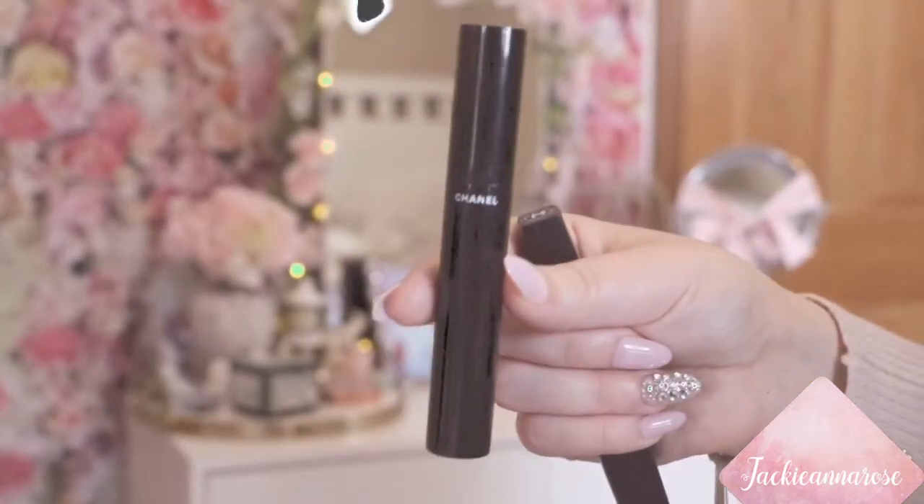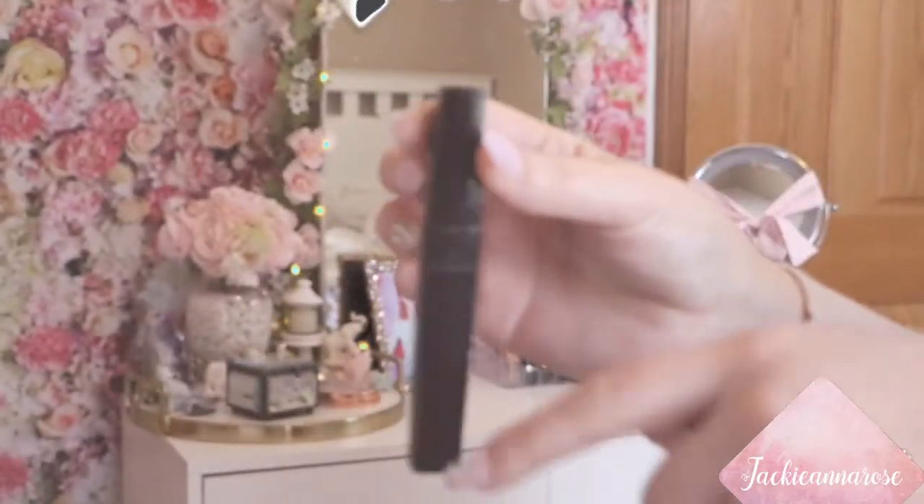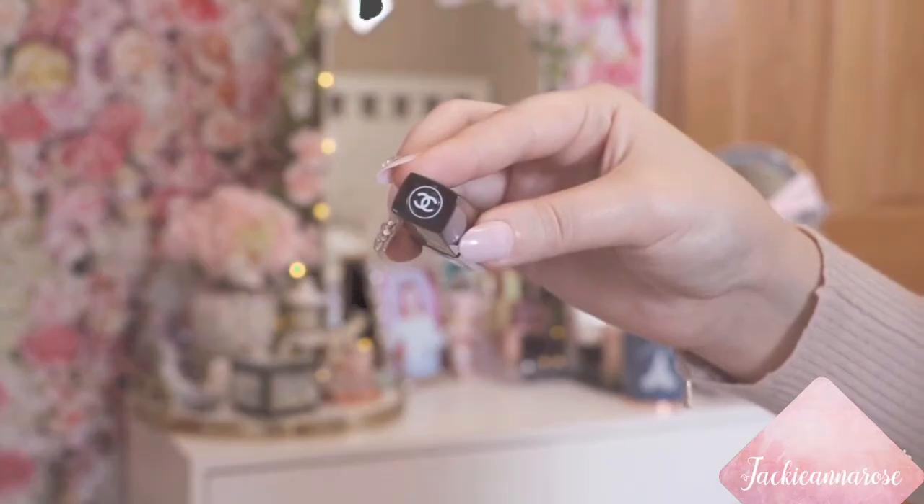This is what the full size of the mascara looks like, and this is the full size of the primer that I got. So that was everything I purchased for this video. I hope you guys enjoyed this — if you did, give it a thumbs up. Make sure to subscribe and comment down below any requests, video ideas, or just anything really. Thank you guys so much for watching. I love you guys so much. Bye!